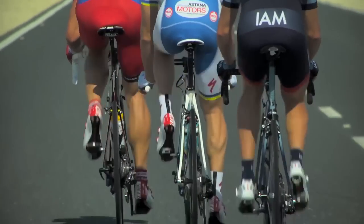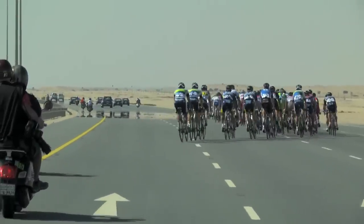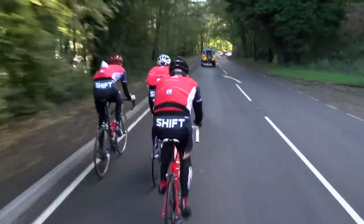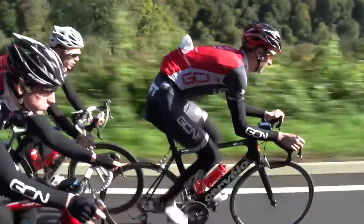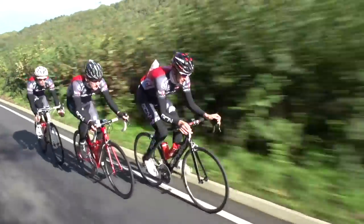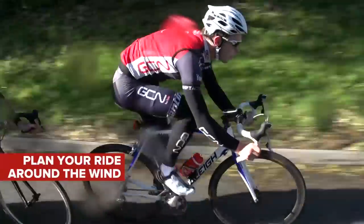Crosswinds create some of the most exciting racing that we see all year, with small groups of riders forming called echelons. In order to take shelter from the wind, a rider must sit behind and to the side of the rider in front. There is obviously a limited amount of space available on the road, so at some point one rider has to sit in the wind — this creates splits in the peloton and really aggressive and violent racing conditions.